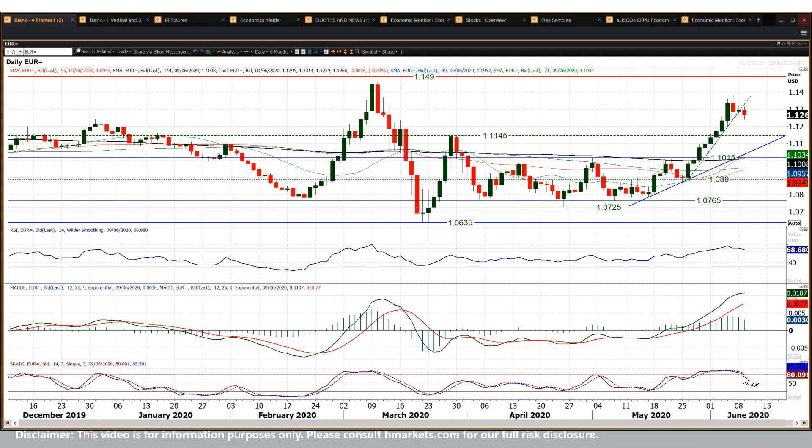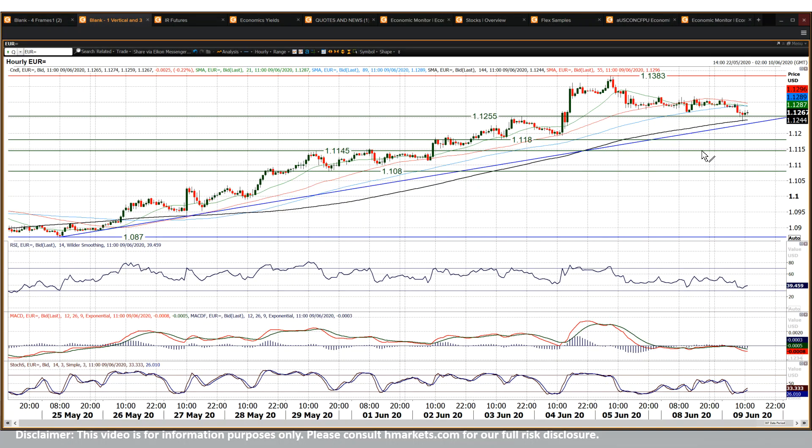Stochastics Bear Cross — not yet confirmed as a sell signal, but you'd certainly be looking at how the market moves in the coming hours and days, because you've got this breakout support at 12.55 that's being tested at the moment. You're underneath the 89-hour moving average, which hasn't really been seen since the rally really kicked off.